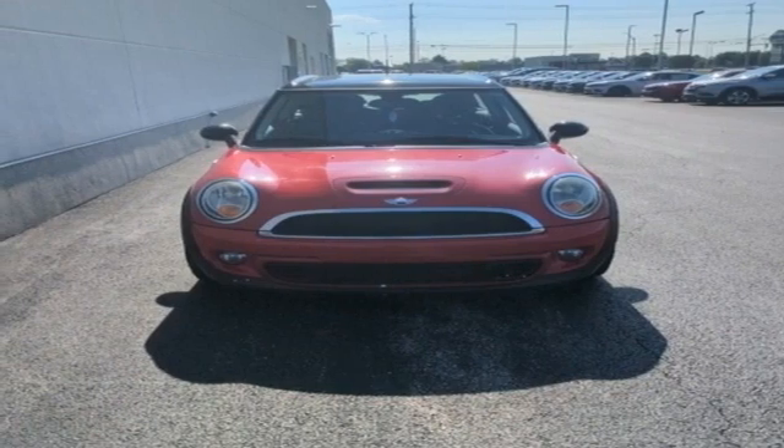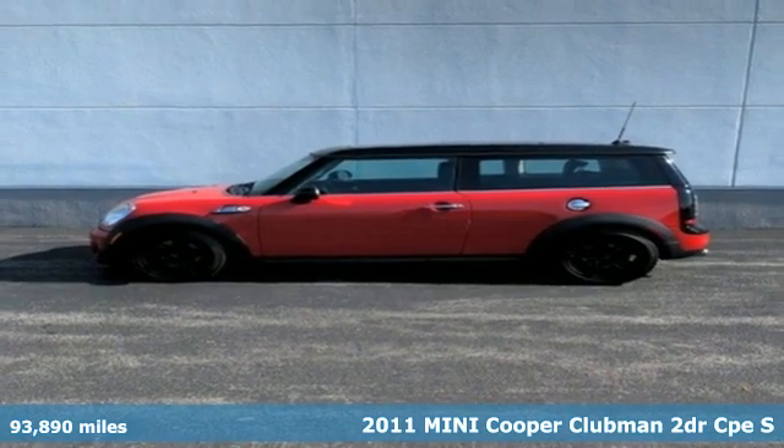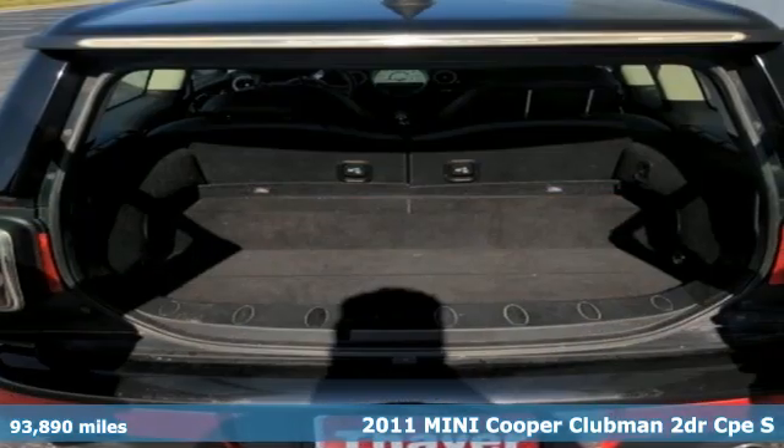It's a 2011 MINI Cooper Clubman. Efficiency, fun and freedom — welcome to MINI. It comes with all the amenities you need.